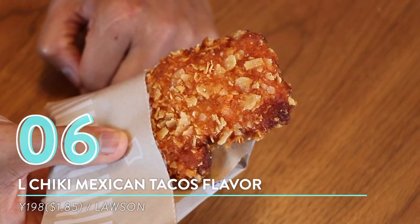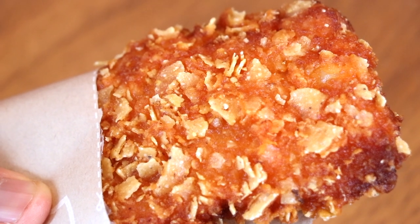Number six: El Chiqui Mexican taco flavor from Lawson. Fried chicken time! Usually my favorite is the spicy red El chicken, but today I wanted to share something a little bit new they just recently released at Lawson. These little flakes are actually tortilla pieces — the tortilla shell flakes are embedded in the fried chicken skin. I know you guys might be getting sick of fried chicken in every food video, but I just love it so much.